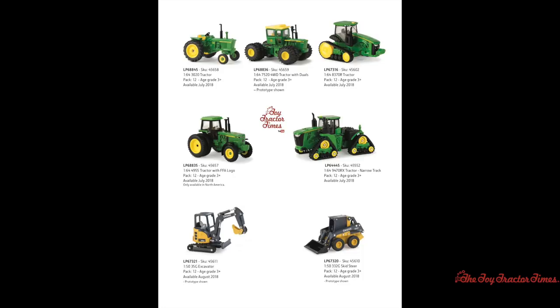Moving from the agricultural John Deere line, there are a few John Deere construction and industrial items, including a 1/50th scale 35G excavator available in August of 2018. There's also a 1/50th scale 332G skid steer, also available in August of 2018.